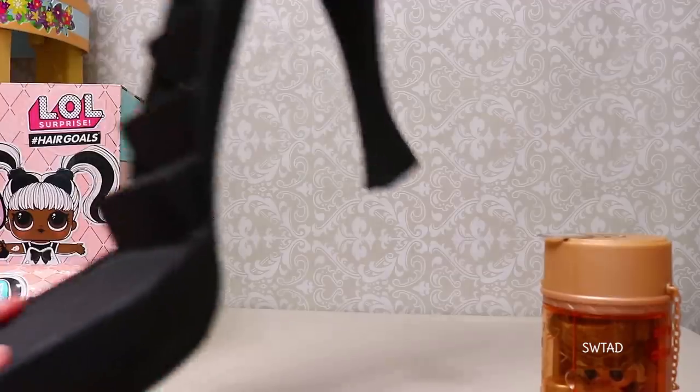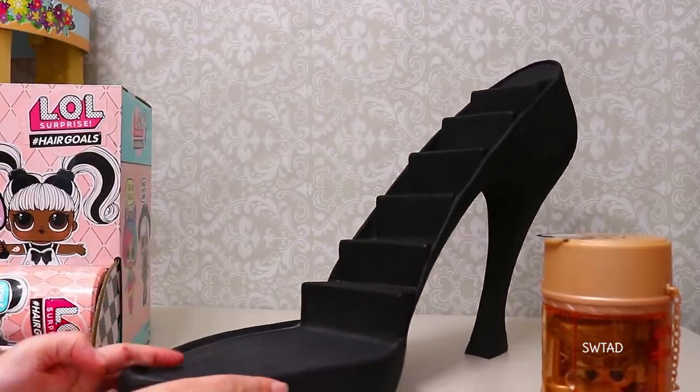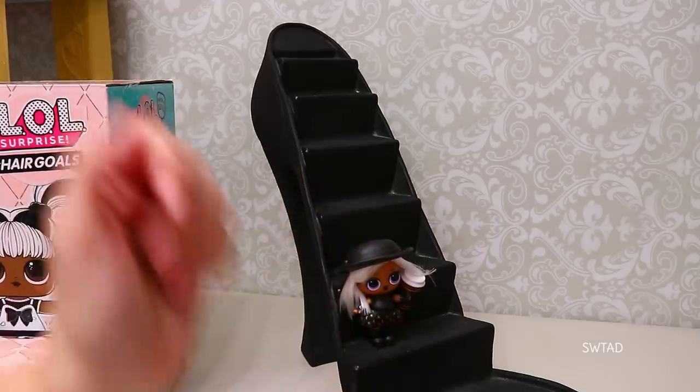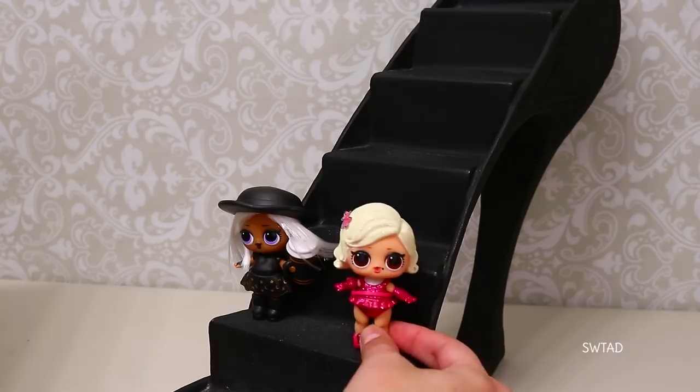Friends, since these girls are extremely fancy, we're going to use this super classy shoe to display them. Let's put the Little Witch here and we'll put Glamour Queen here too.